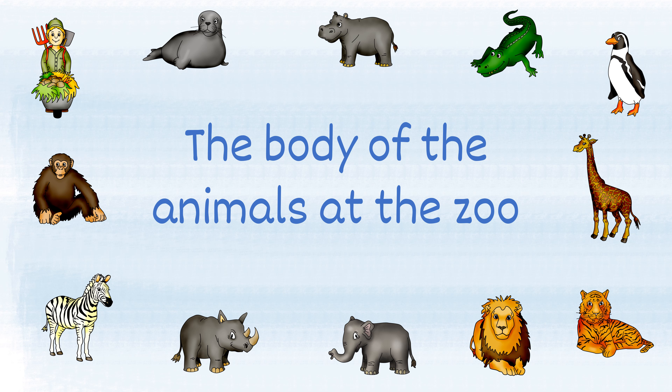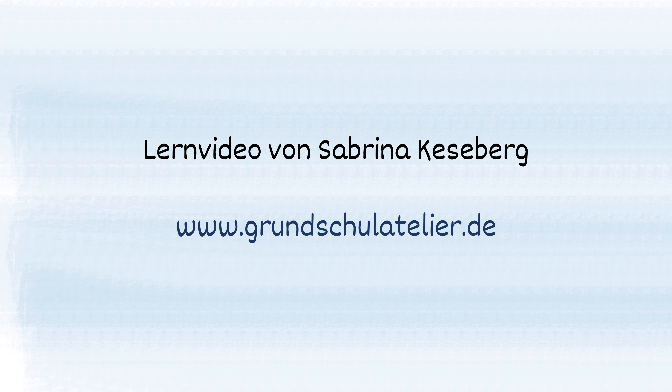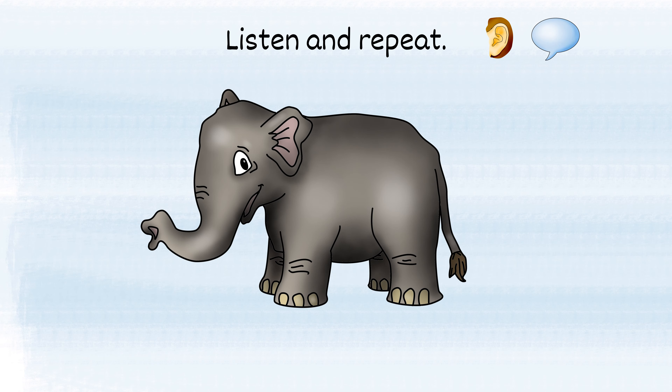Hello! This is a video about the body of the animals at the zoo. Listen and repeat.